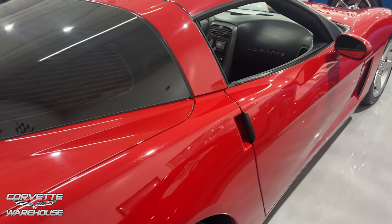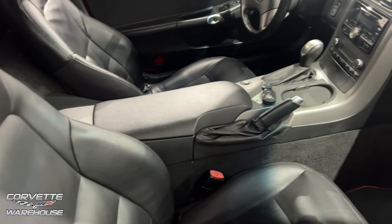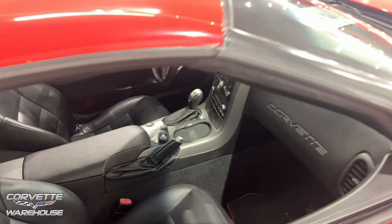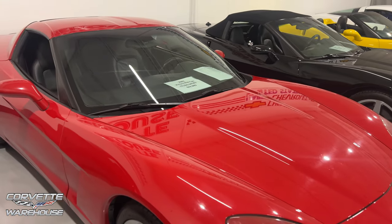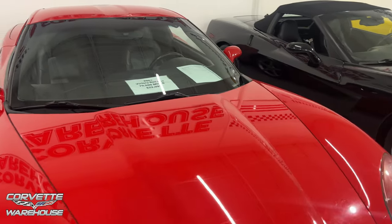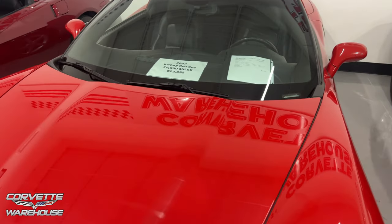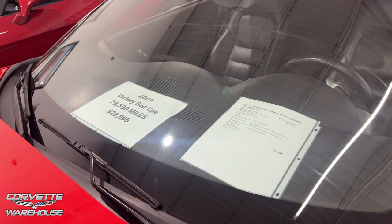Torch red. Some of these blacks and dark blues look so similar — it's hard for me to tell. But check out the price on here: $22,995 for this 07, with 75,000 to 79,590 miles. Very nice, absolutely beautiful.